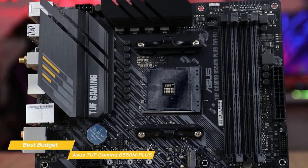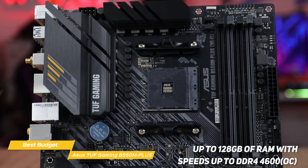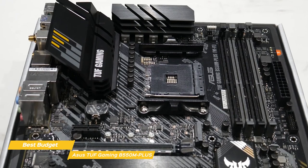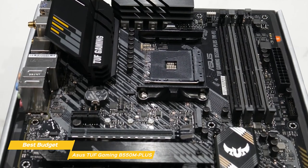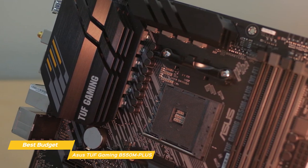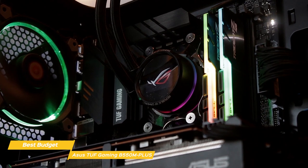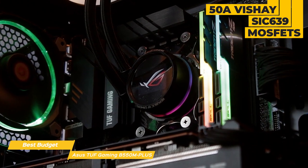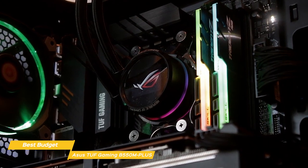Four DIMM slots alternating in grey and black are situated on the right side, and like the Gigabyte X570 Master, support up to 128GB of RAM with speeds up to DDR4-4600. To the right of the DIMM slots is the 24-pin ATX power connector and the QLED section that checks key components like CPU, DRAM, VGA, and boot during the POST process. For power delivery, this board uses an 8+2 V-core/SoC configuration with 50A Vishay SIC639 MOSFETs, managed by an ASP1106G controller, and will easily handle a Ryzen 9 3900X without issue during stock and overclocked operations.